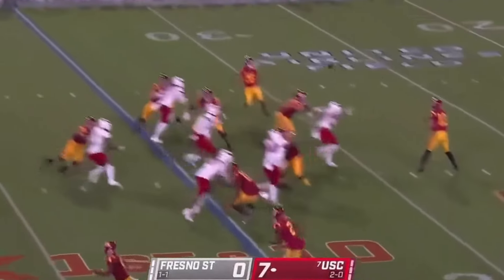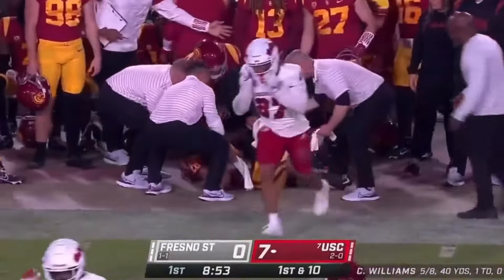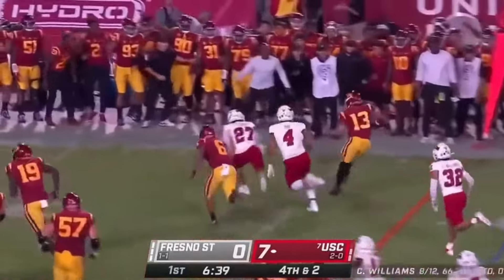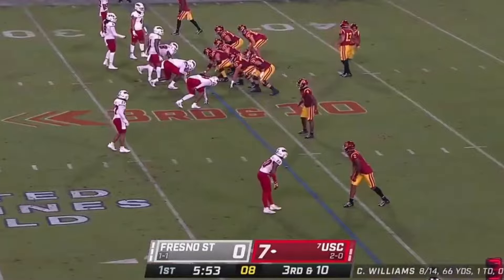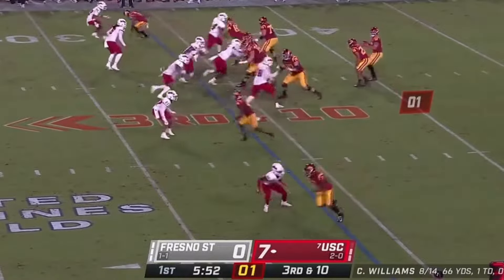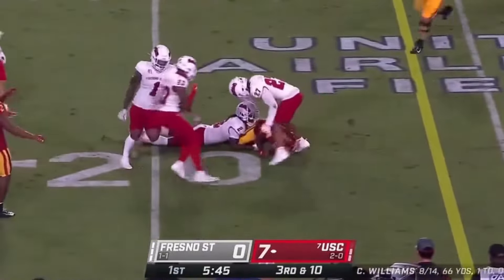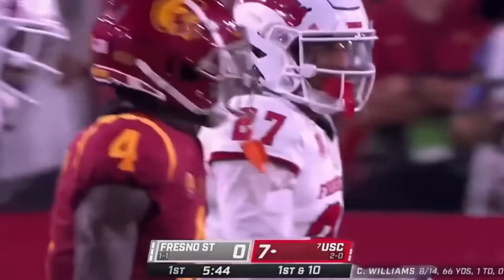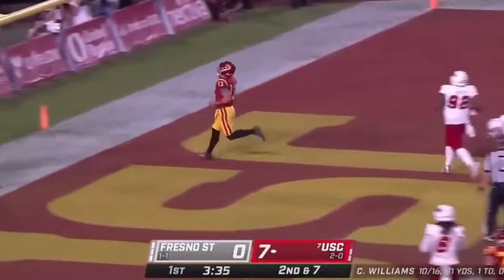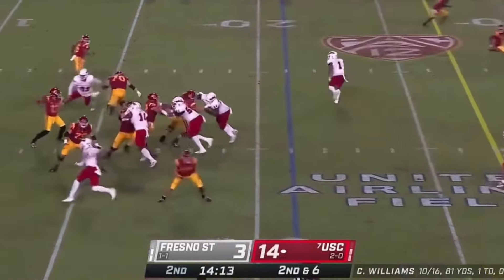USC had four plays of 10-plus yards on drive number one. They're going to start with a screen to Dye — one man to beat, gets to the outside and into Fresno State territory. Another big pickup as LJ early tracks showing pressure. Williams will keep — Williams has space and he's out of bounds after picking up the yardage. They're just mugging those backers. Fresno State will walk up into the A-gaps, B-gaps, try to draw some communication. Williams lets it fly — complete. Williams keeps it, makes one man miss and Caleb Williams high steps his way into the end zone. Touchdown, Trojans.